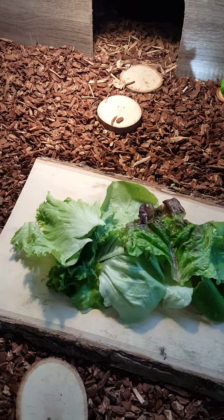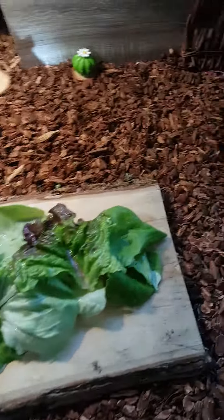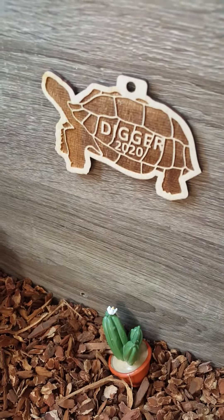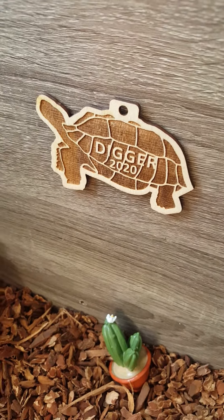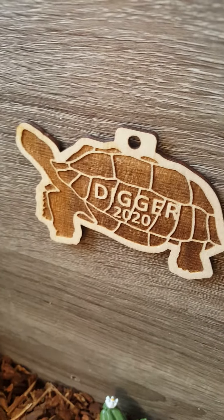Today, I just wanted to show you some of the things Digger got for Christmas in 2020. My mom customized this for him — she just ordered it, and it is a little wood figurine sort of thing, and it says Digger 2020.